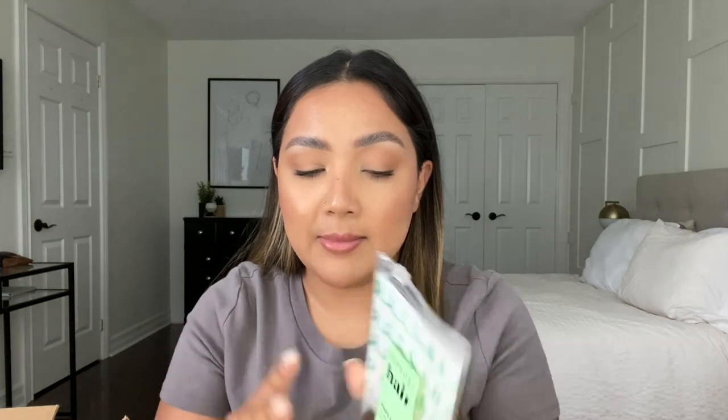Moving into hair care — first up are the Sephora Collection No Slip Bobby Pins in black. They come in a pack of 45. Bobby pins are just one of those things I can never keep track of — I always lose them, so I tend to restock every once in a while. Hopefully I don't lose these as quickly!